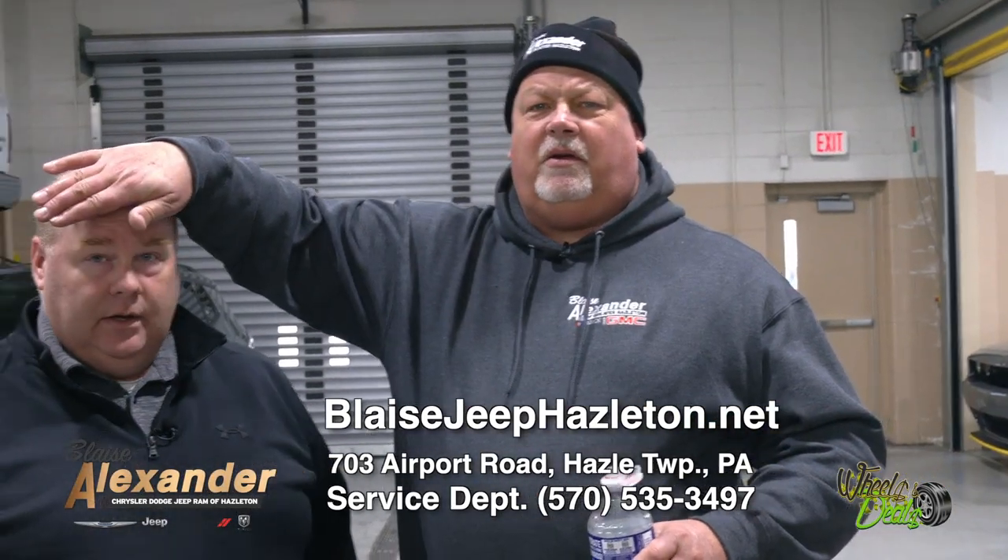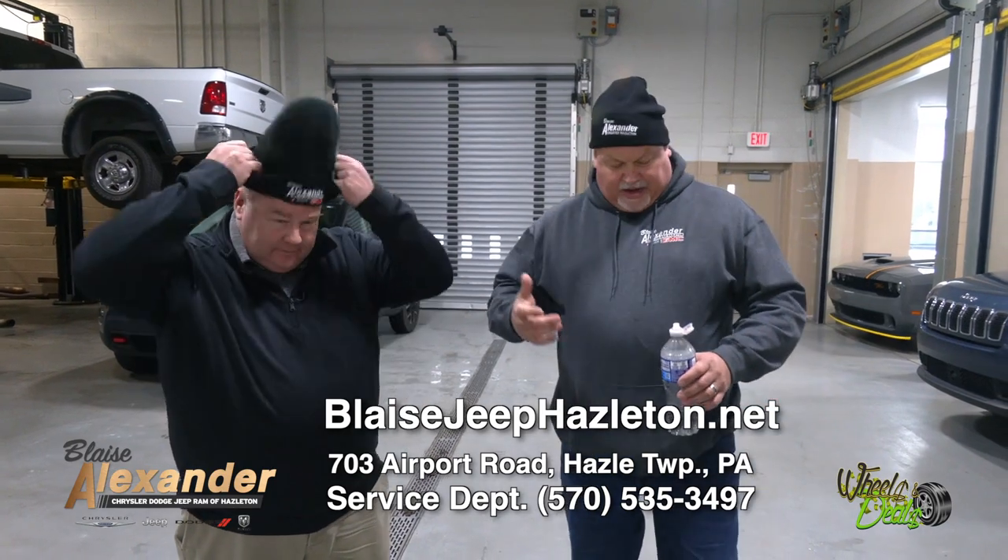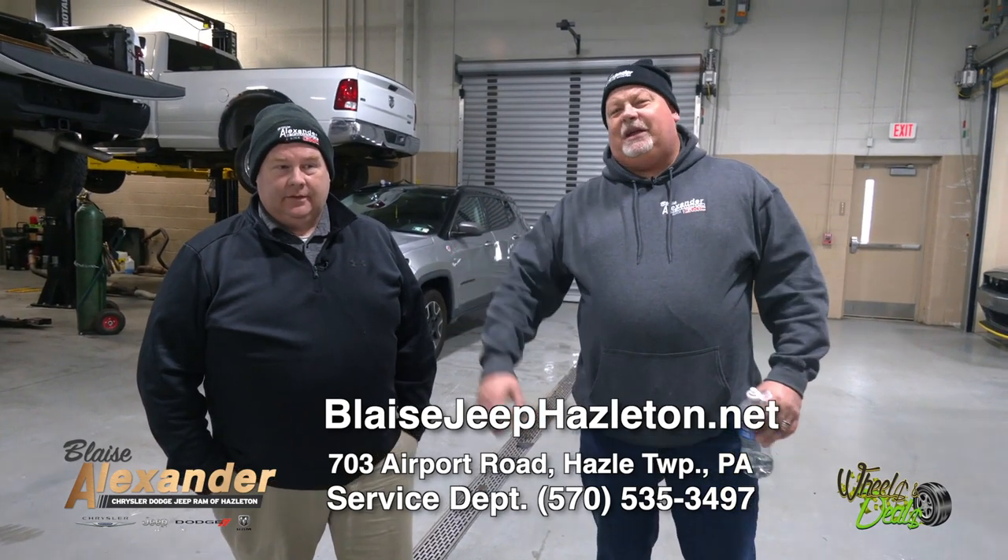We pride ourselves on same-day or next-day service. You need inspections, oil changes — give us a call and we'll get you in either same day or next day. We're representing Blaze Alexander Chrysler Dodge Jeep and Ram — we're all one team. The main thing is the fun you have when you work with people you enjoy. It transfers to the customer. If the employees aren't happy, how can we have happy customers? Stop by when you want a car or need service — Blaze Alexander, 703 Airport Road, right between Walmart and the airport.